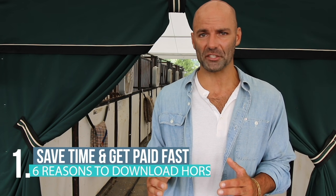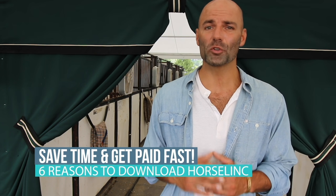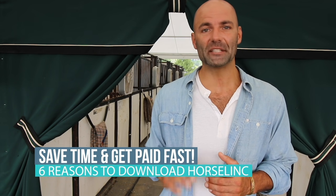Mailing invoices and waiting around to collect checks can be super frustrating and time-consuming. Horselink removes that hassle and makes getting paid as easy as the tap of your screen.